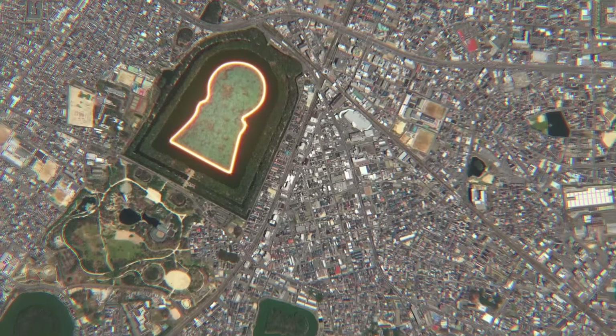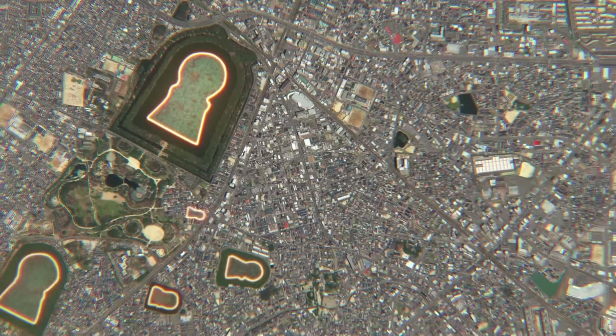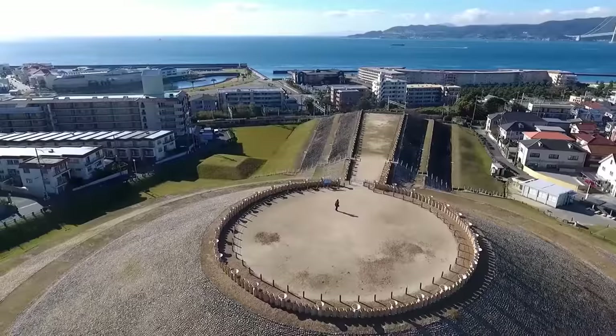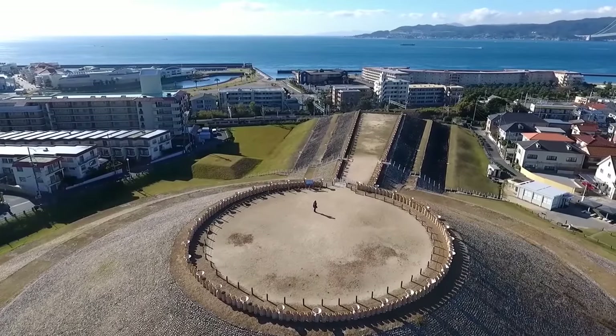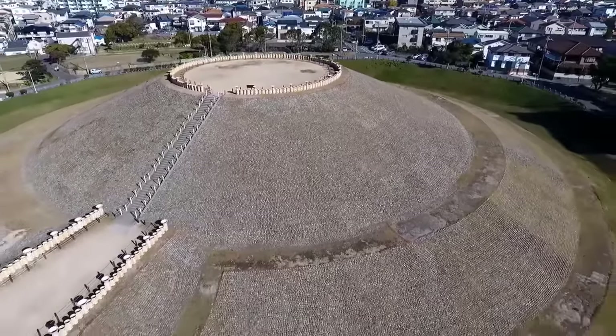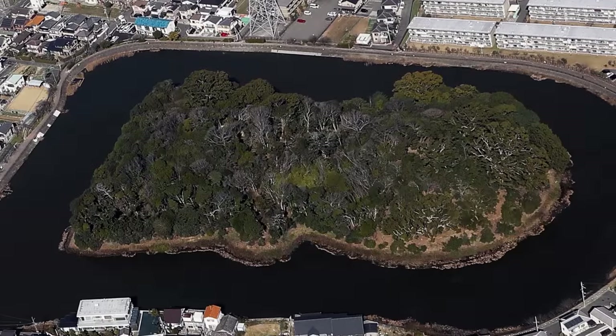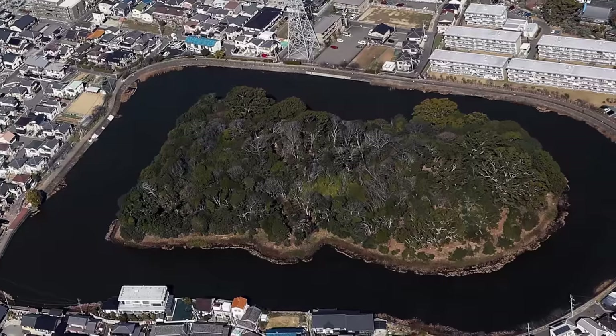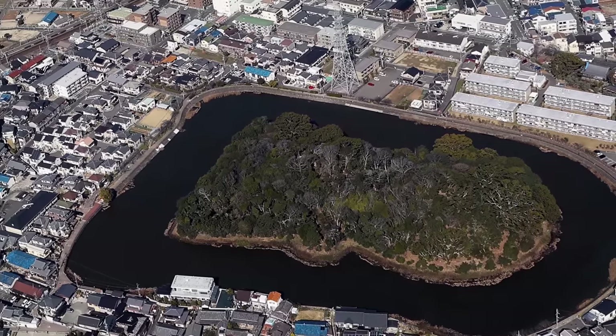The Daisen Kofun is merely the largest of more than 160,000 Kofuns that dot Japan. There are hundreds of these tombs built between around 300 AD to around 600 AD all over Japan. So what were these — really just tombs built for emperors and kings, or something else altogether? The keyhole shape can only be seen from the air, and we're told that the ancient Japanese did not have a means of getting into the sky to appreciate this shape. So there's a great mystery here about why the keyhole shape.